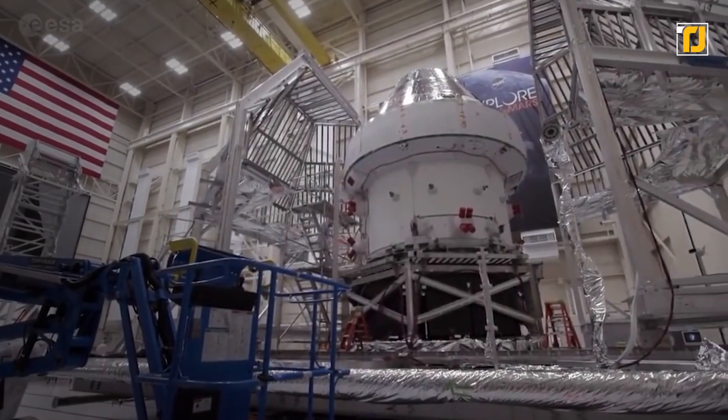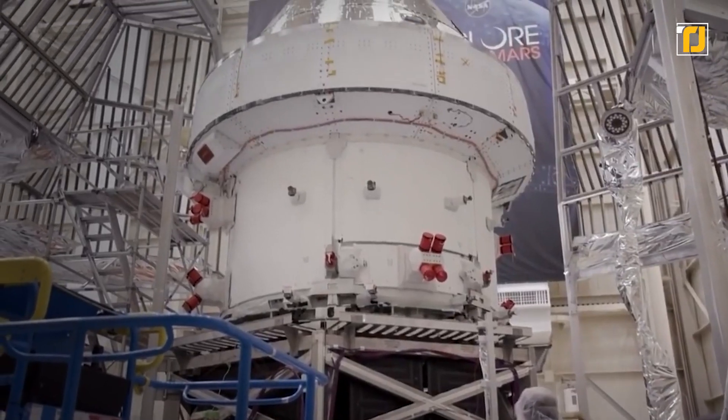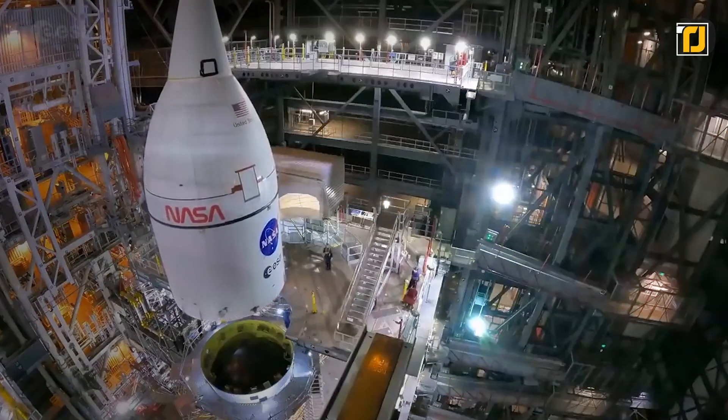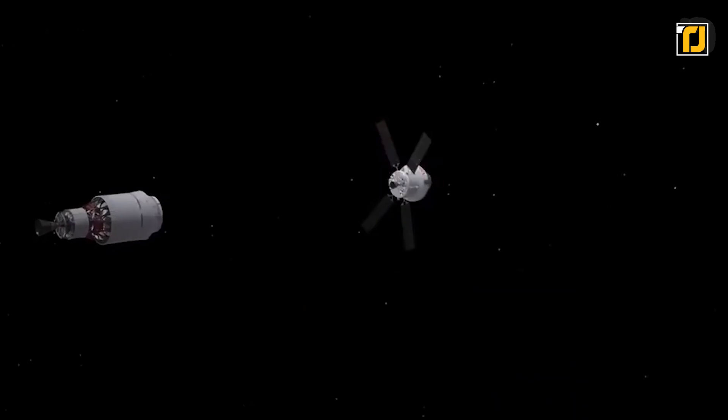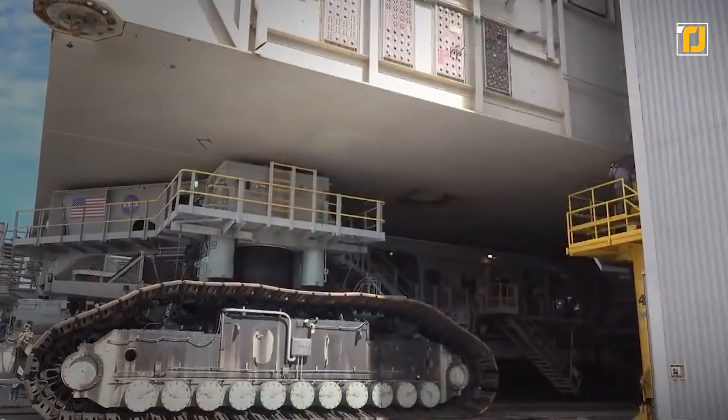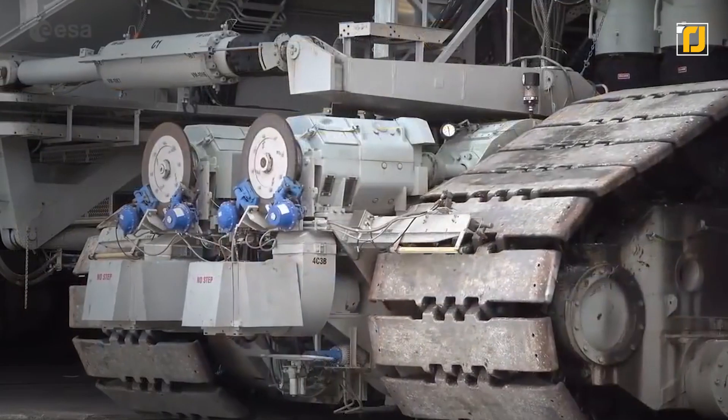Number 9: NASA Crawler Transporter. This next machine is the biggest land vehicle in the world, and it's easy to see why NASA's Crawler Transporter needs to be so huge — its job is to move rockets around the base. It costs 14 million dollars to build, and they weigh 2,721 tons.